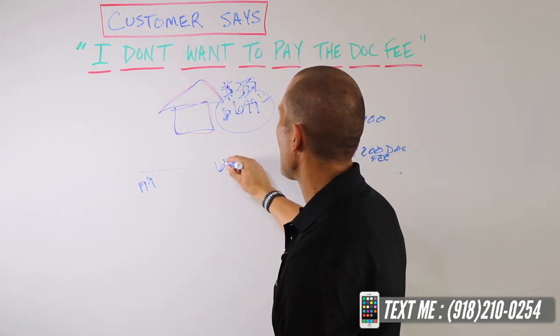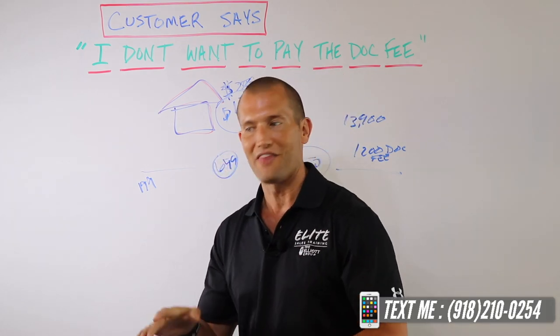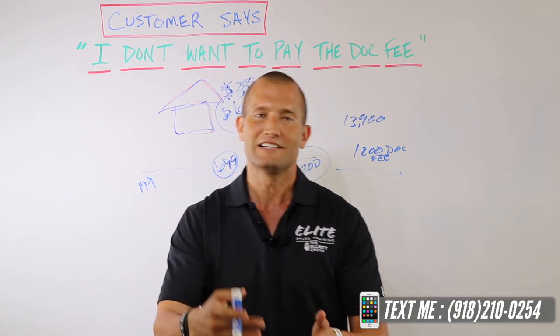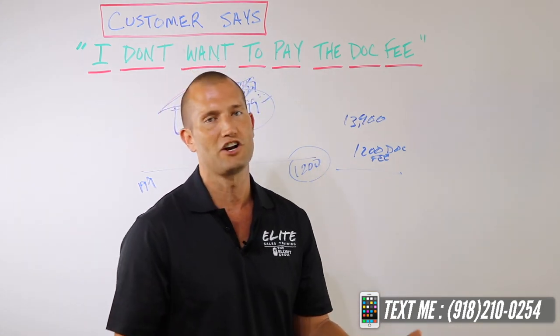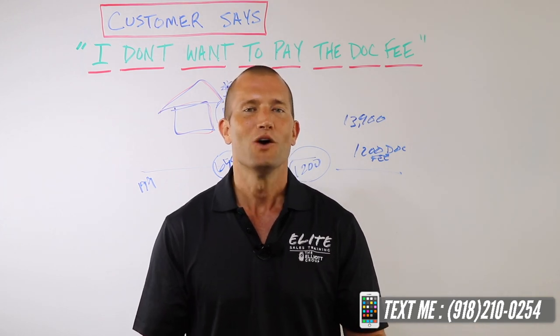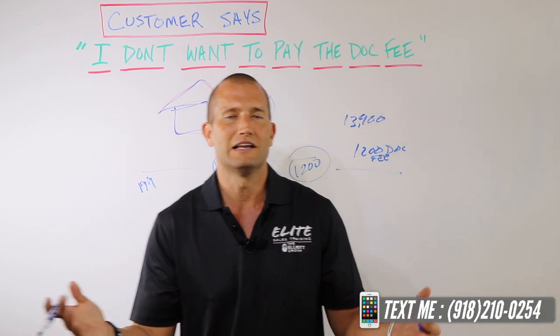'Our dock fee is $699. That's about half of what some dealerships charge.' And that's when you pull that laminated piece of paper around and say, 'See, I have this sheet here to show you. This dealership is charging $1,200 for a dock fee. Obviously you're not there, but we're half. So with that being said, we are on the low end of the dock fees, knowing that they're on every store in the United States.'